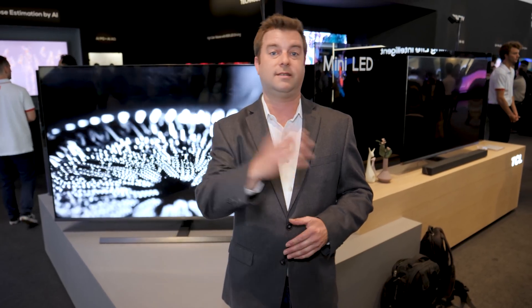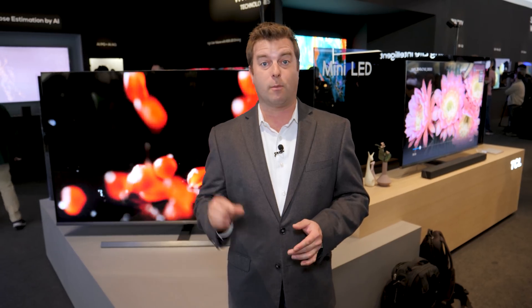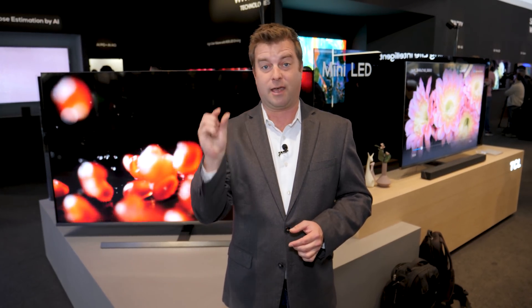Now if this kind of technology sounds familiar, you might be thinking back to the Sony Z9D. When that first came out, it did use a whole bunch of LEDs behind the panel and it could get extremely bright. But this is different — these are much smaller diodes that are more tightly packed, and that makes a big difference.